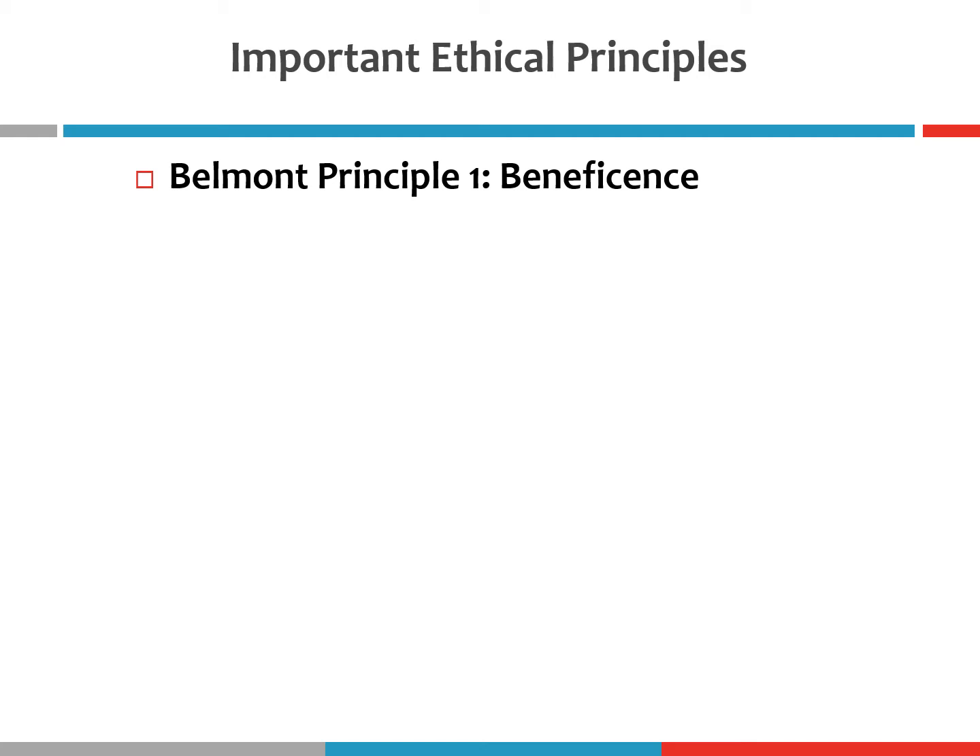There are three ethical principles outlined in the Belmont Report. The first is the principle of beneficence. Generally, beneficence means acting with the purpose of benefiting others. One of the most important components of the Belmont principle of beneficence is the cost-benefit analysis. As I mentioned in my first video for this module, any ethical dilemma always involves consideration of the potential costs and benefits of your decision.